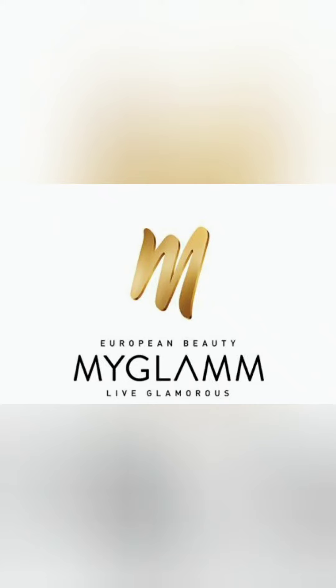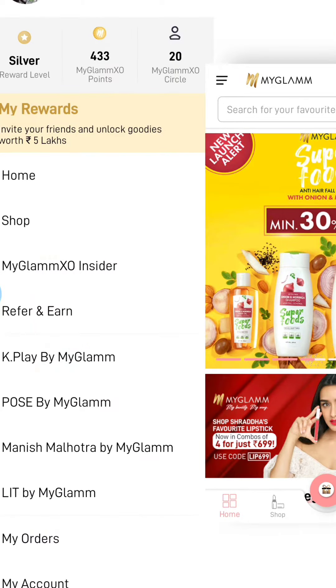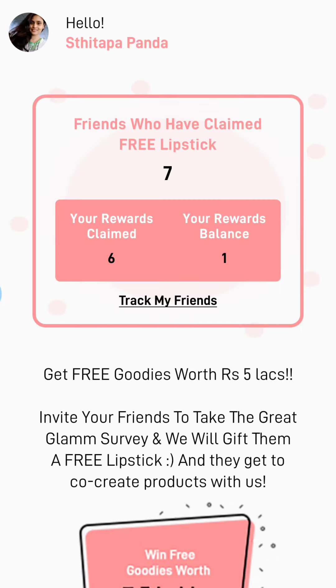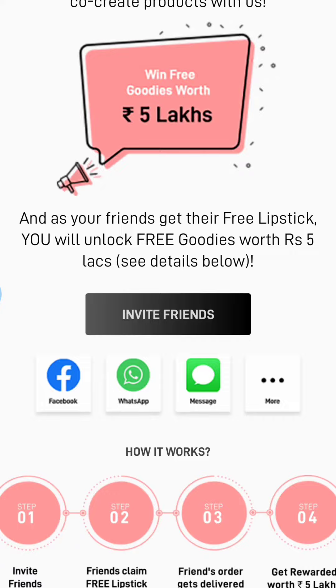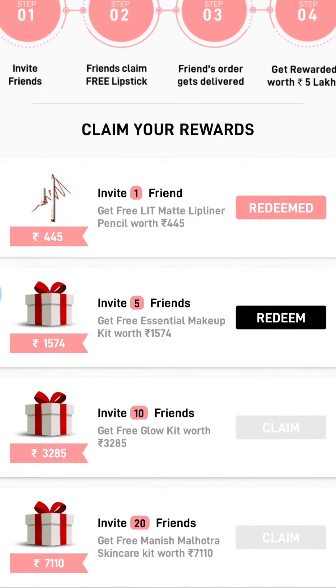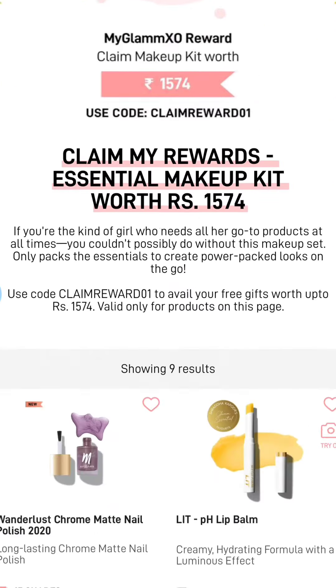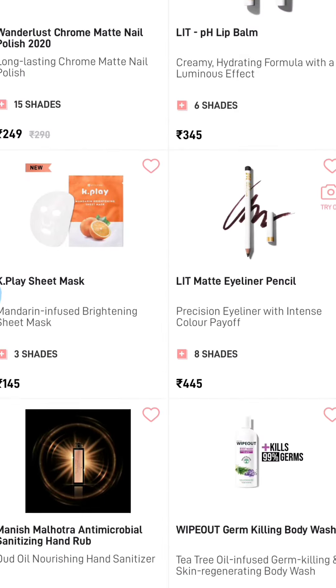Hello all. In this video I will show you how you can claim your referral reward by referring five friends on MyGlam. I'm on my MyGlam page in the profile section. You can see 20 people and six of them have already been claiming their lipstick. I am claiming it for inviting five people and I am getting 1574 rupees worth of products for free.